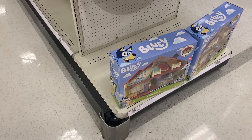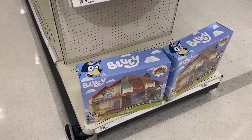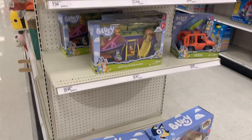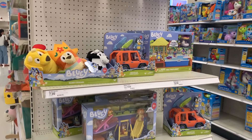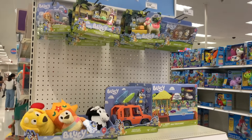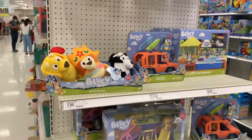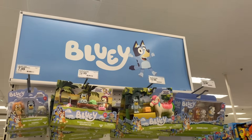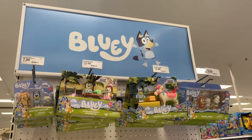Okay, I lied - we actually went to one more Target. Even though there's not anything that new, I just wanted to point out how cool this end cap is. This is the second one I've seen with the end cap. They got quite a few different things - they even got a Mackenzie plush over there. And they have a nice big Bluey sign up there, which is really cool. The Bluey section is definitely expanding, which is pretty nice to see.